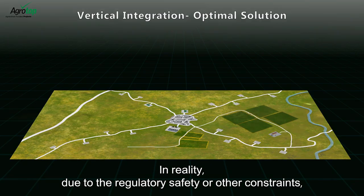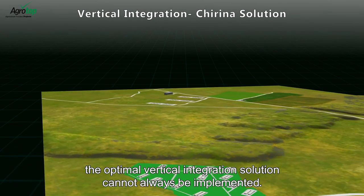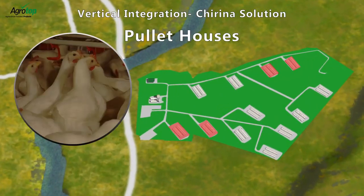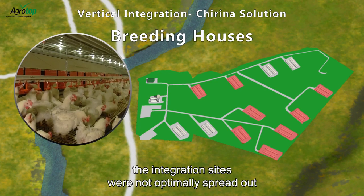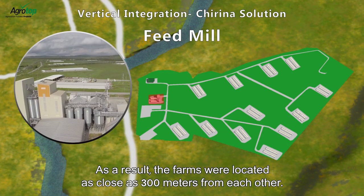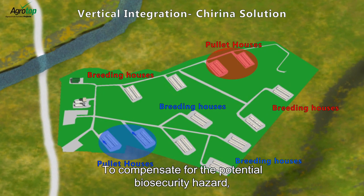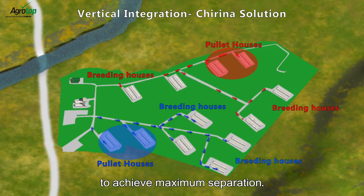In reality, due to regulatory, safety or other constraints, the optimal vertical integration solution cannot always be implemented. In the case of the Cherena project in Georgia, the integration sites were not optimally spread out and instead were concentrated in several locations. As a result, the farms were located as close as 300 meters from each other. To compensate for the potential biosecurity hazard, Agrotop cleverly positioned the farms and inner roads to achieve maximum separation.